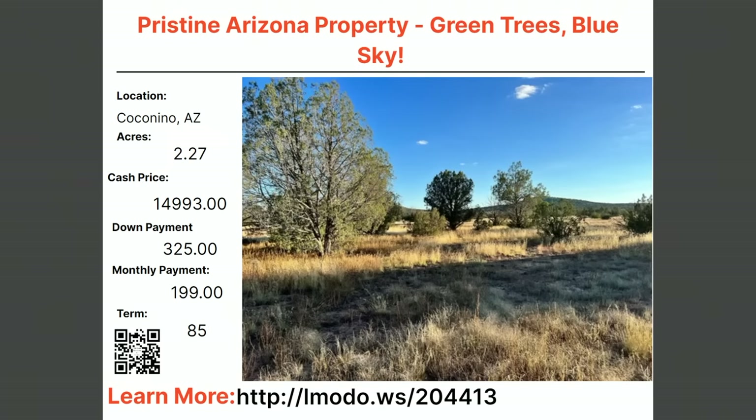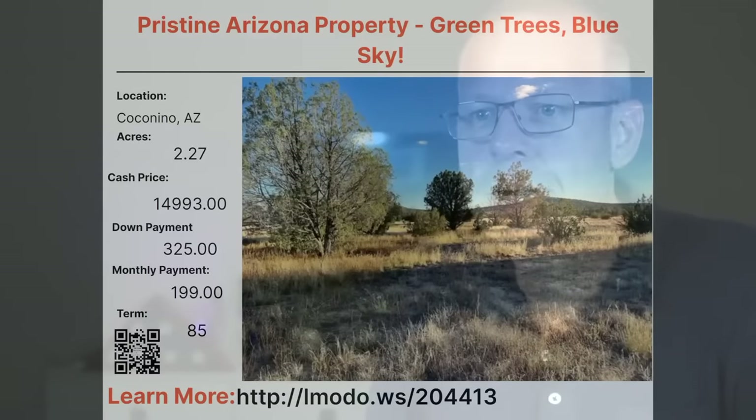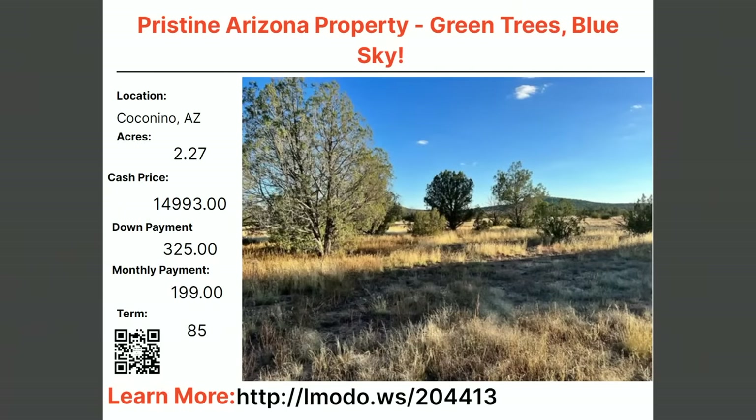Let's go over to Coconino, Arizona — right by the Grand Canyon, southern rim. This 2.27-acre property has a cash price of $14,993 with $325 down and $199 a month for 85 months. Learn more at elmoto.ws/204413.